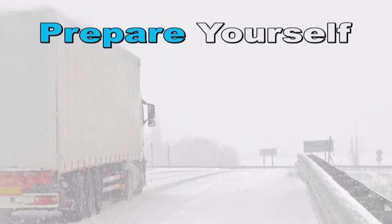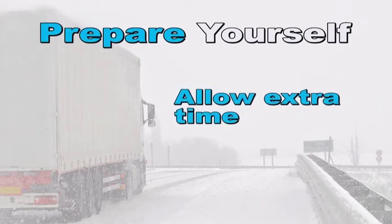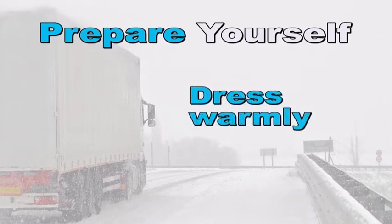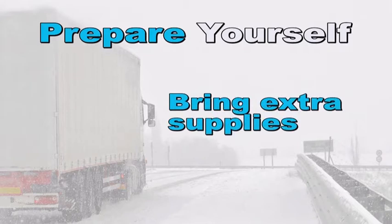Step one is to prepare yourself for winter driving. Allow yourself some extra time to reach your destination. Be aware of the latest road conditions before leaving and always check the weather status throughout the day. Have alternate routes planned in case of unexpected road closures. Dress warmly by wearing layers of light, loose-fitting clothes. Bring along water, snacks, warm blankets, sleeping bag, extra clothing, and a first aid kit.